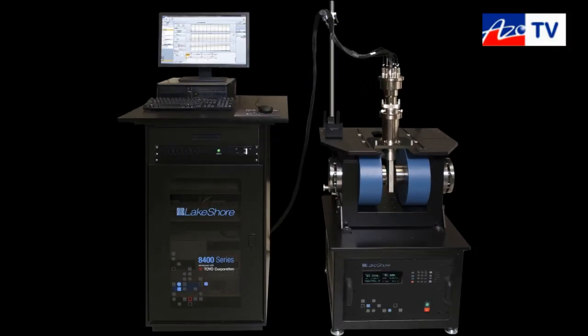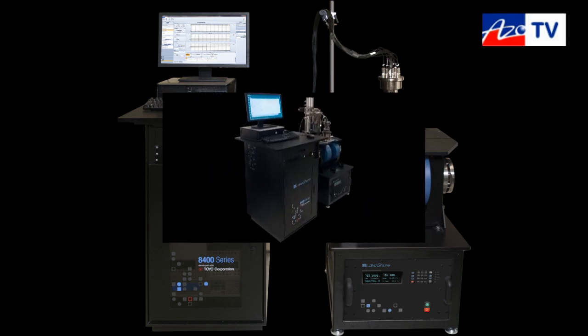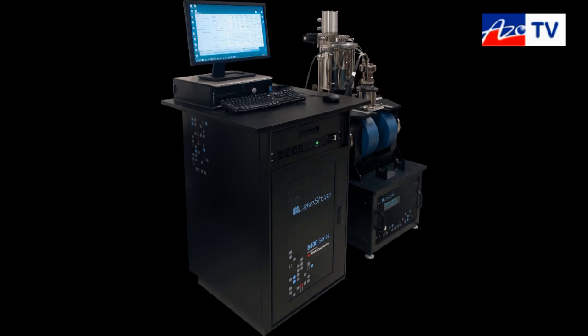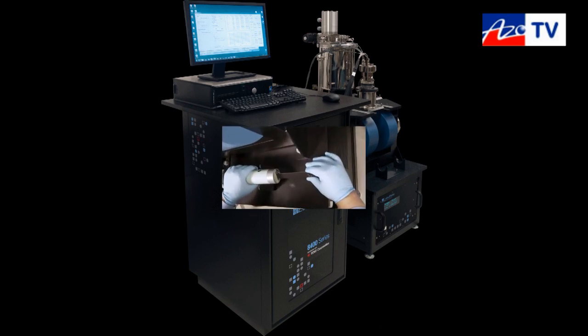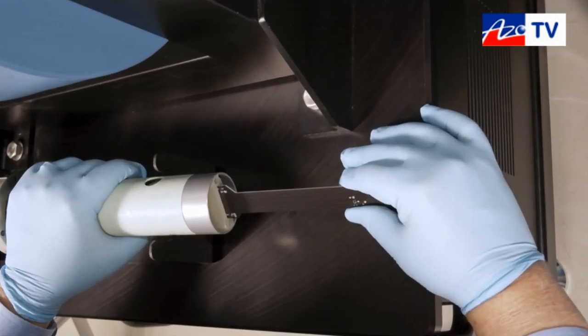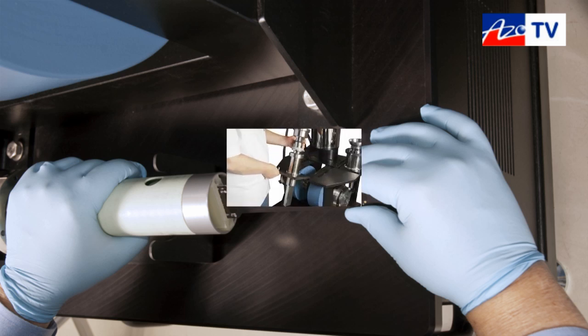This is Lakeshore's new 8400 AC and DC field Hall Effect Measurement System. Hall Effect measurements are used to characterize the electronic transport properties of semiconductor materials. Specifically, they are used to determine carrier type, carrier density, carrier mobility, and Hall coefficient — parameters that are very important in determining the performance characteristics of any given semiconductor material in a practical device.